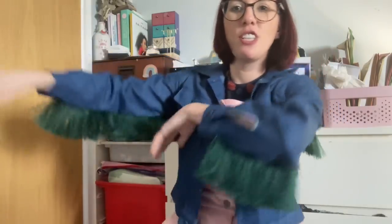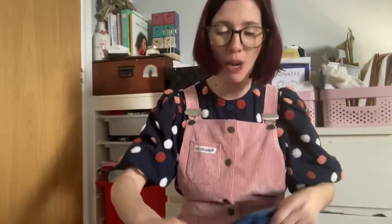I've got fringing on the sleeves and on the back too — it adds a really fun touch to what would otherwise be a straightforward plain denim jacket. I was inspired to add it after seeing someone at a festival wearing a fringed jacket. I've since really enjoyed wearing this and I think the blue and green go nicely together.